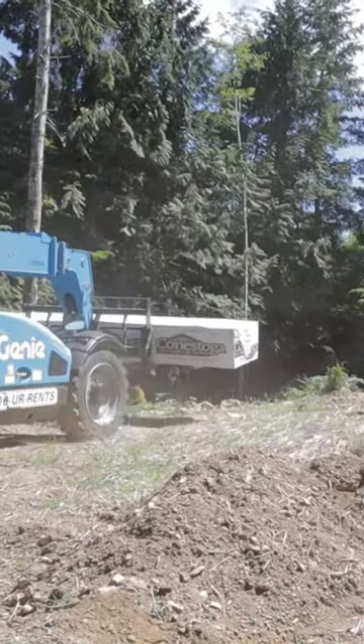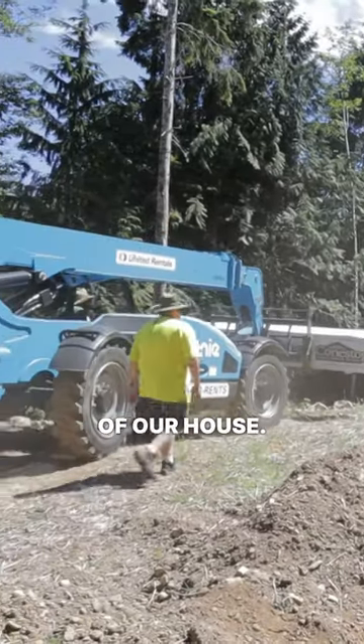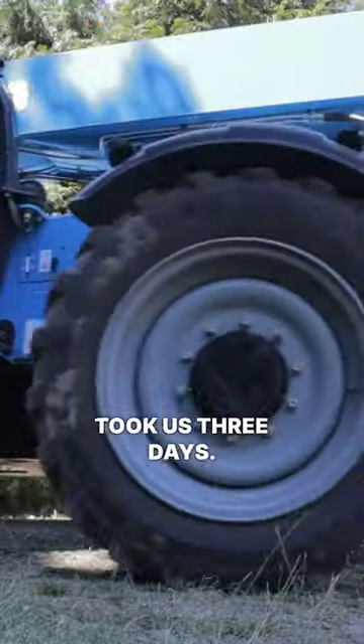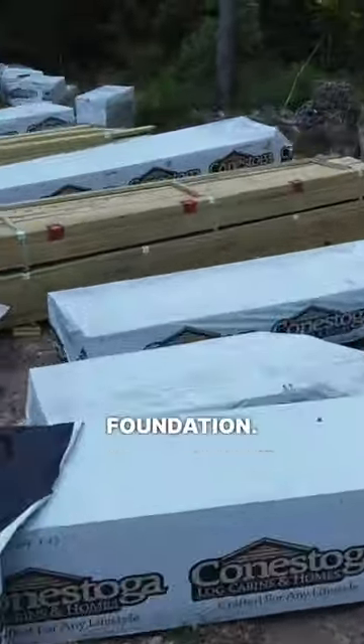Then we started putting them all around the foundation of our house. The semi-truck loads came on two separate days and this whole process took us three days. Here you can see all the pallets lined up around our foundation.